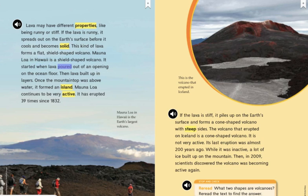Mauna Loa started when lava poured out of an opening on the ocean floor. Then lava built up in layers. Once the mountaintop was above water, it formed an island. Mauna Loa continues to be very active. It has erupted 39 times since 1832. Mauna Loa in Hawaii is the Earth's largest volcano.